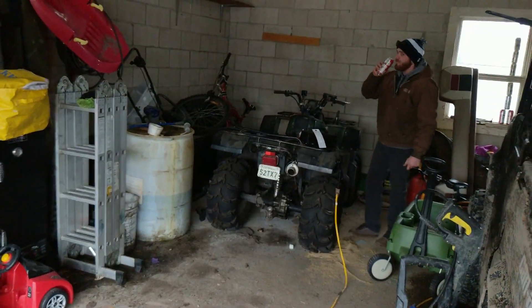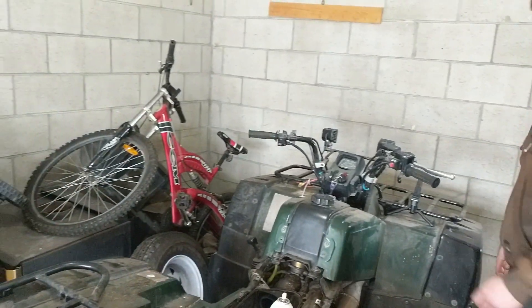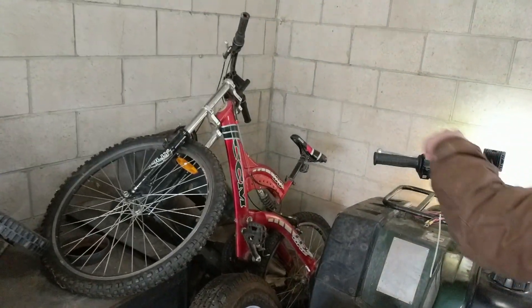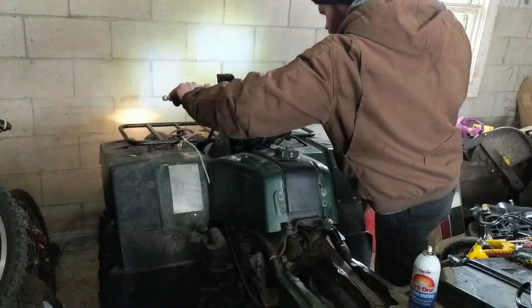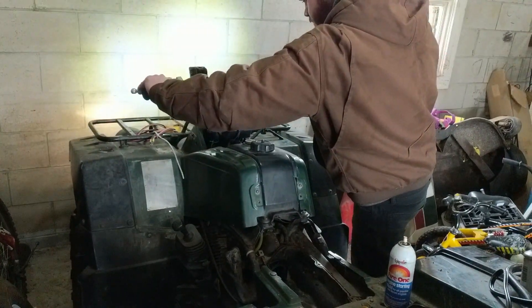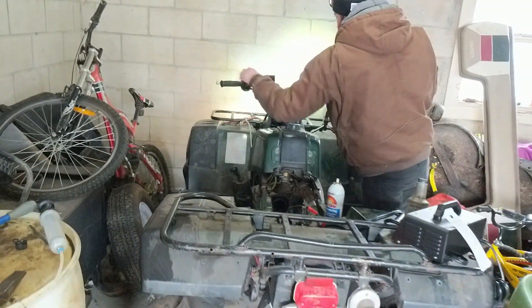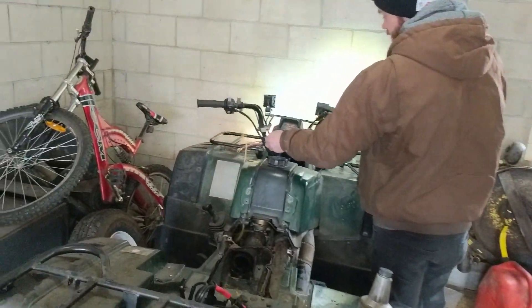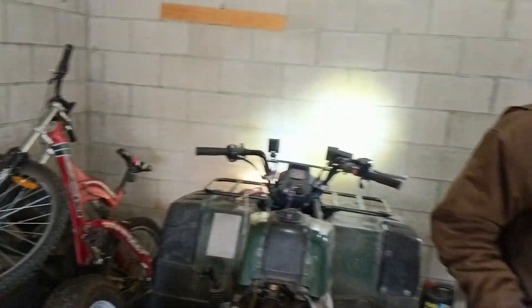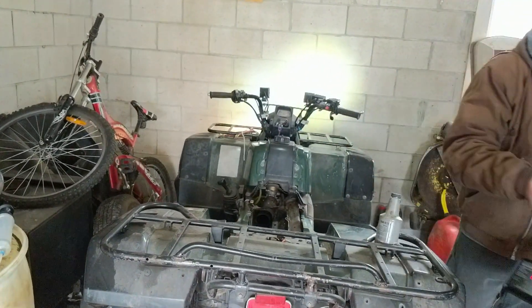It's kind of a moment of truth here — she fired up last night, let's see if she fires up today. Brake on the left hand side, and the start button is directly underneath of it. Choke on, and... whoo, look at that! She's a beaut.